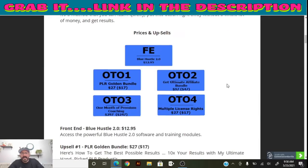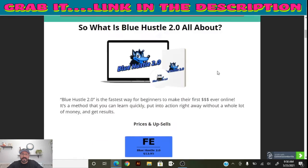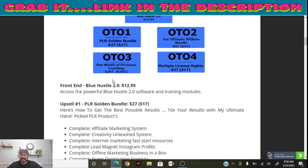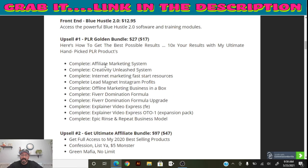Blue Hustle shows you how to create your online business from beginning to end. The front-end cost is $12.95. You can upgrade to different versions to unlock more features. One upgrade is the PLR Golden Bundle, which claims to 10x your results with hand-picked PLR products, a complete affiliate marketing system, internet marketing fast sources, lead magnets, Instagram profiles, and explainer videos.